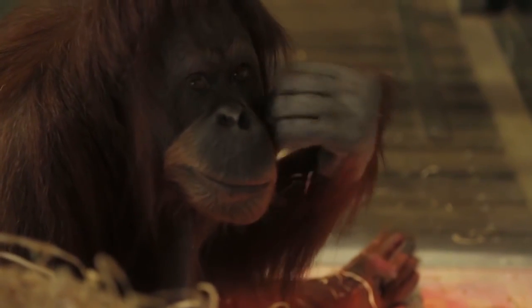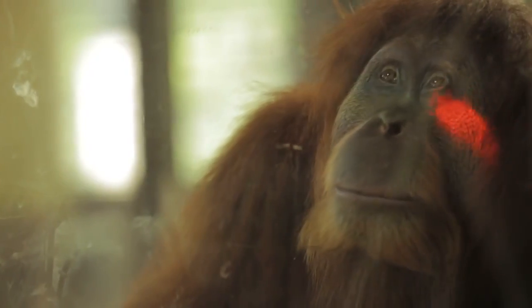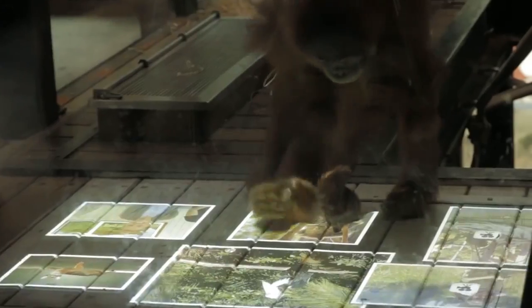We're expecting the unexpected here. We're already seeing some surprising stuff, and we're sure that in the future we'll begin to learn more about how the orangutans want to interact with these new technologies that we're providing, and we will respond to that in the way that we design the next iteration.